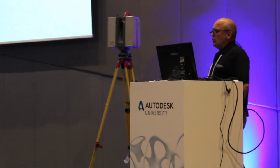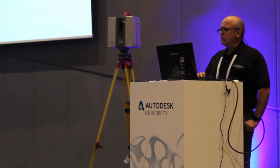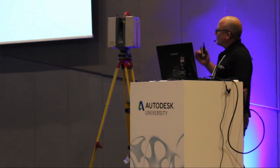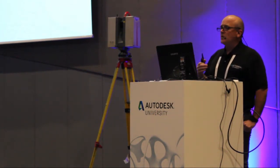I don't know how many of you know what laser scanning is about, but here's a short video that gives you a little bit of background about what laser scanning actually is. This is the brand of scanners that we use.